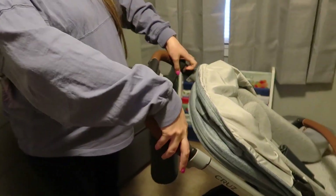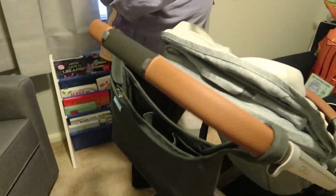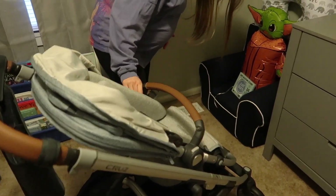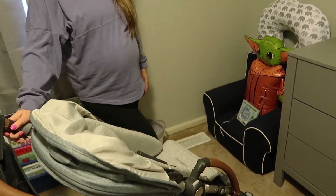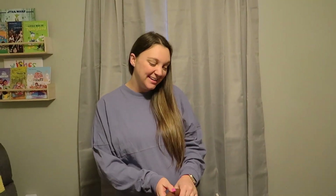We got so many accessories for it — the parent organizer, and when he's big enough for snacks we got the snack tray that replaces the bar. I love this stroller, it's everything I wanted. We're going to take a bunch of walks and we're going to take him to Disney in this stroller!